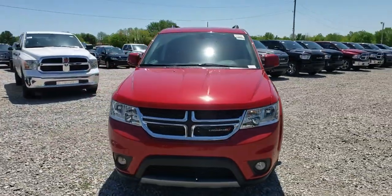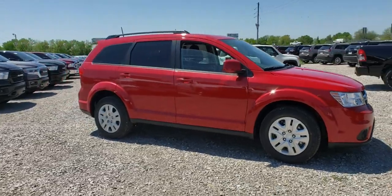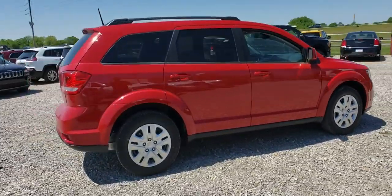2019 Dodge Journey. Dodge Journey combines the practicality of an SUV with the comfort of a car, all while boasting a style all its own.